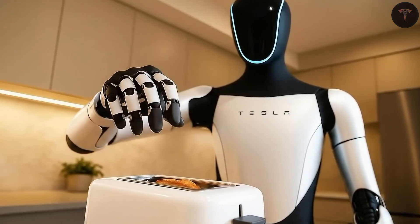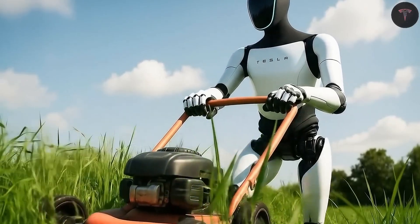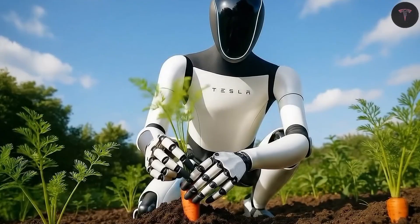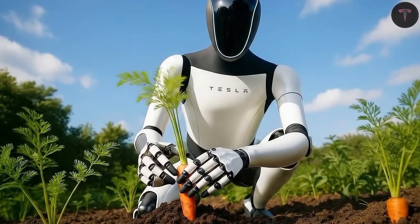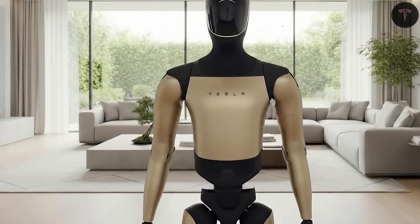The voice-controlled interface, equipped with Tesla's proprietary natural language AI, allows seamless communication. Optimus responds to requests with human-like emotional cues, offering companionship along with functionality by understanding context, tone, and preferences over time.